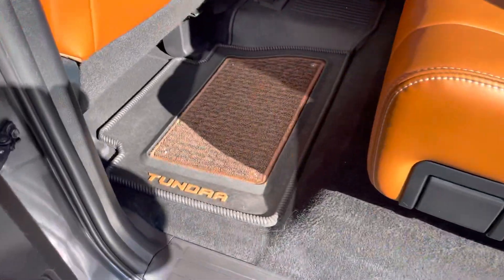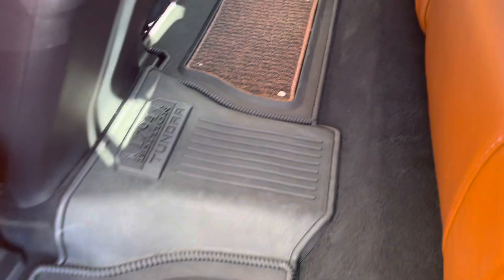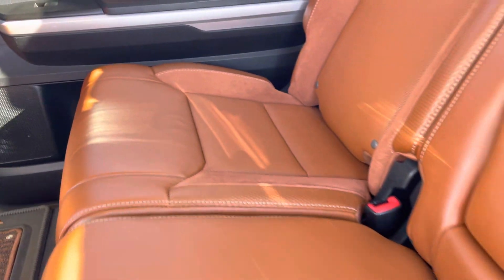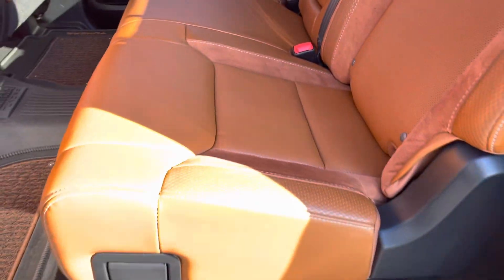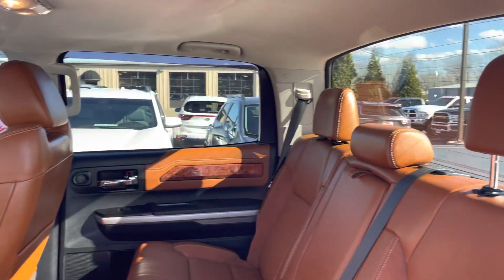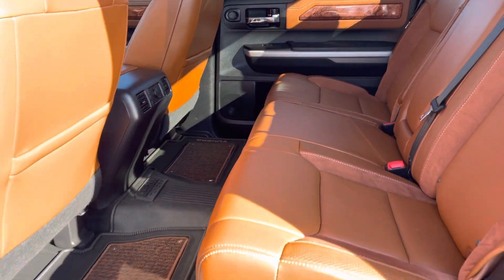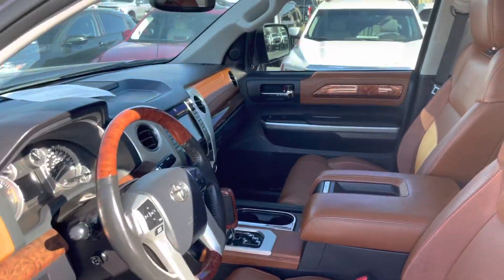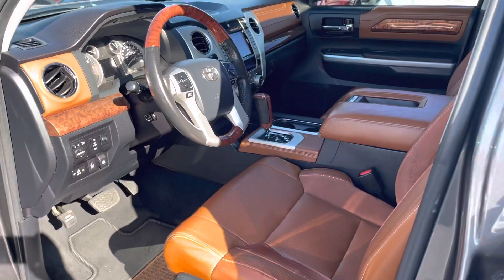Spinning around to the back — factory special mats for this particular truck. Back seats look brand new; doesn't look like anyone's ever sat in the back of this truck. Really clean, really nice truck. Like we talked about before, the Tundras are hard to beat, and this is a beautiful Tundra. I think you'll love it.